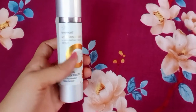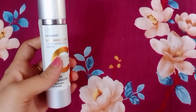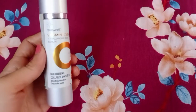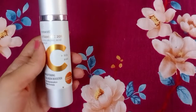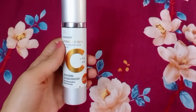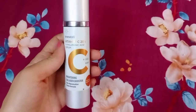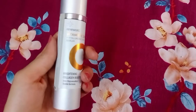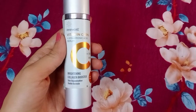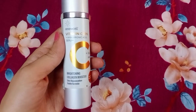This is from the brand Renew Cell. This is vitamin C 20% with hyaluronic acid serum. Vitamin C is a very helpful serum for brightening skin, and this also contains collagen that enhances your skin — it provides brightness to your skin. This is written as Brightening Collagen Booster Skin Regeneration.